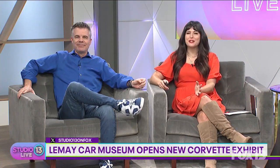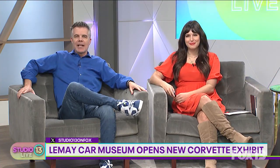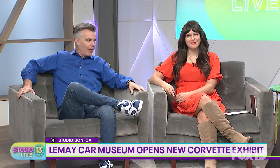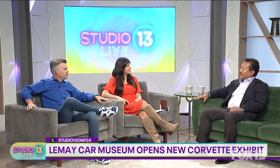LeMay America's Car Museum has a new exhibit this month called the Corvette Creativity display, which shares the hot rod's evolution over the past seven decades. Today we're getting a look at the new exhibit with executive director Gary Yamamoto. The display just opened this past weekend — tell us all about it, what can people expect to see?